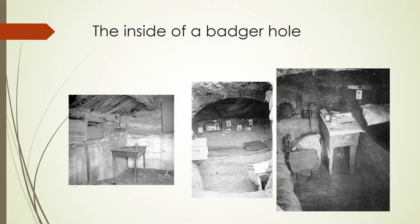Miss Shimerda snatched off the covers of two barrels behind the door and made us look into them. In one there were some potatoes that had been frozen and were rotting. In the other was a little pile of flour. Mr. Shimerda came out from behind the stove and led grandmother behind the stove to the back of the room. In the rear wall was another little cave, a round hole, not much bigger than an oil barrel, scooped out in the black earth. In a despairing voice he said, 'Yolka — my Antonia.'